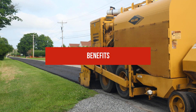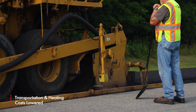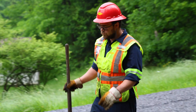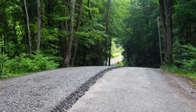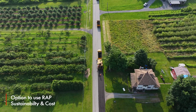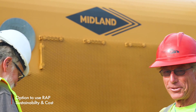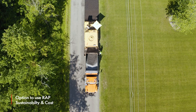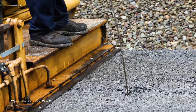Cold mix paving has many benefits. Because the mix does not need to be warmed, transportation and heating costs are lowered. This makes the process a sustainable option as energy and emissions are minimized. Additionally, recycled asphalt pavement may also be incorporated into the mix. This not only further reduces environmental impact, but also adds to the economic benefits of cold mix paving by reducing the amount of aggregate that must be purchased.